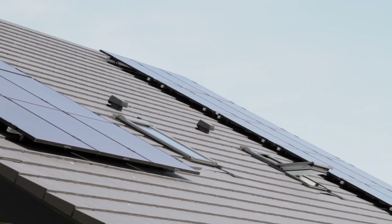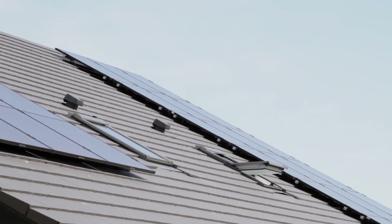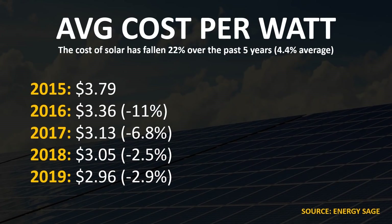Another important factor in determining the best time to purchase solar is the average cost per watt of a solar system. The cost of solar has fallen 22% over the last five years, or an average of 4.4% each year. From 2015 to 2016 the price decreased 11%, from 2016 to 2017 it decreased 6.8%, from 2017 to 2018 it decreased 2.5%, and from 2018 to 2019 it decreased 2.9%. The price per watt appears to be stabilizing somewhere around that 2.5% to 3% mark.